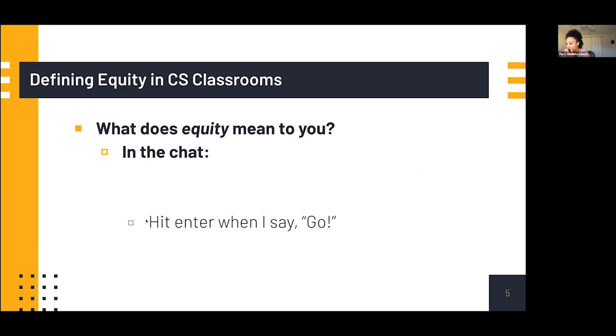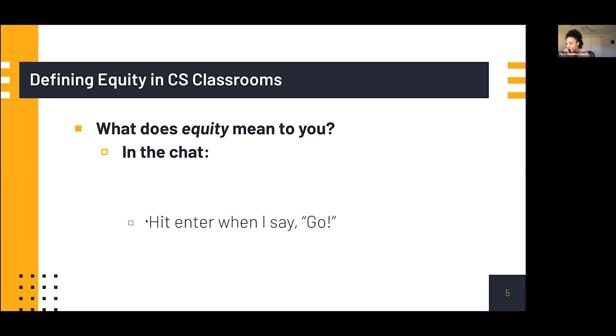We want to be really clear that we're thinking about a justice-oriented approach — one where learners can use their computer science knowledge to transform their communities and make connections to other knowledges, whether that's other STEM concepts or language arts. It's not just about being the next tech industry worker. We really want to allow kids to expand their views of how they're going to use computer science. This approach moves beyond equality of access — who's being offered CS, what schools and courses are offered — and beyond achievement like test scores and grades.